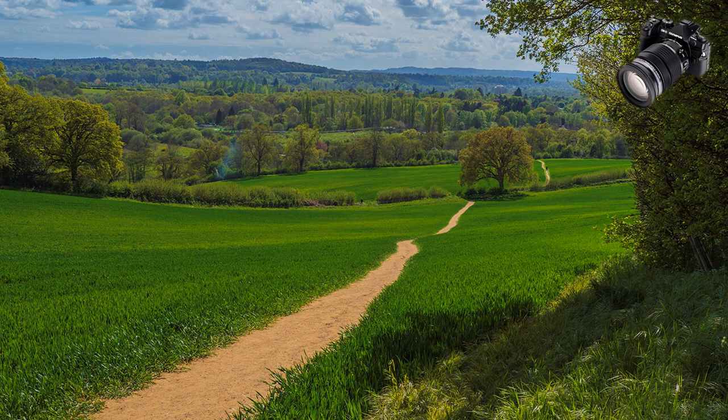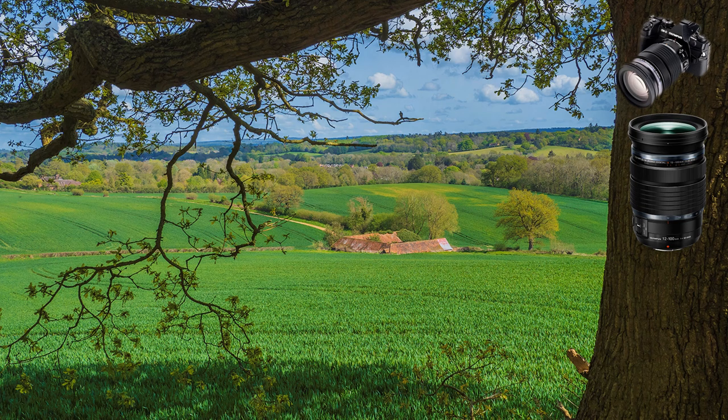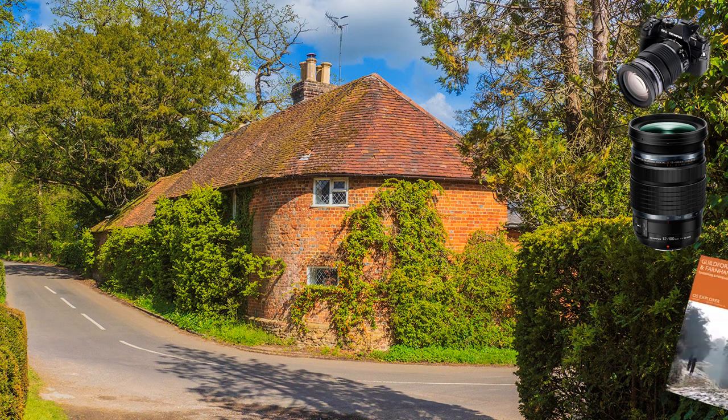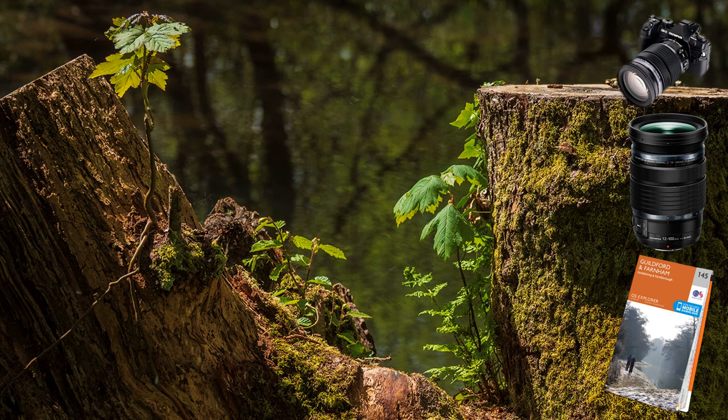My photographic companion was the Olympus OMD EM1 Mark II, set on aperture priority at f8 for most of the shoot, plus the 12 to 100 Pro lens, and a rucksack containing my lunch, a first aid kit, and Ordnance Survey Explorer Map number 145. I took 111 photographs on that day and only rejected three. I have many others, but prefer to show what can be done in just a few hours in the right conditions rather than from stock.